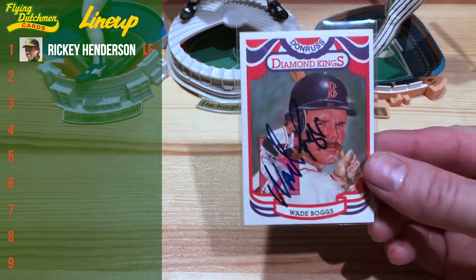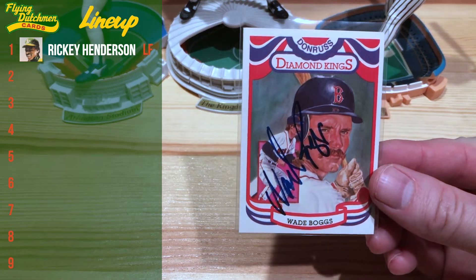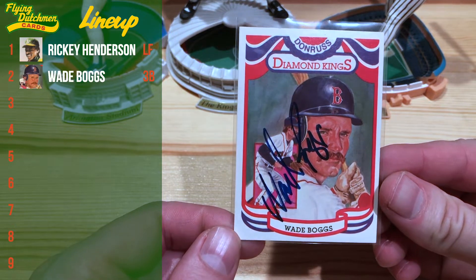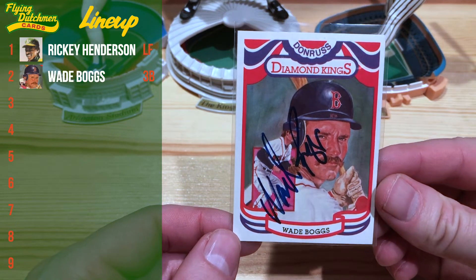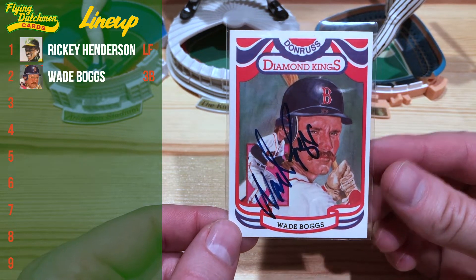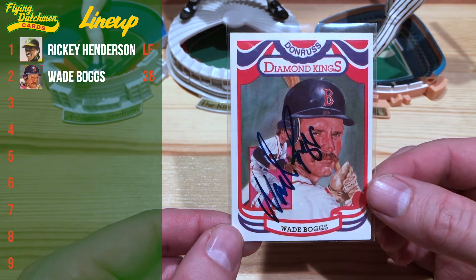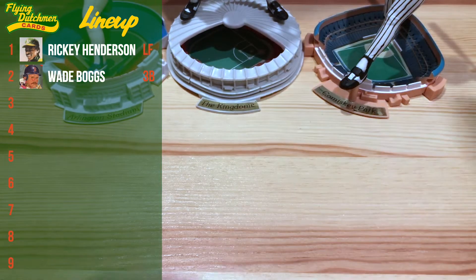Next up we have Wade Boggs on this '84 Donruss Diamond King, autographed as you can see. Love me some Diamond Kings. I really love just this '84 design — kind of has a nice red, white, and blue motif. So he's going to be our number two hitter.